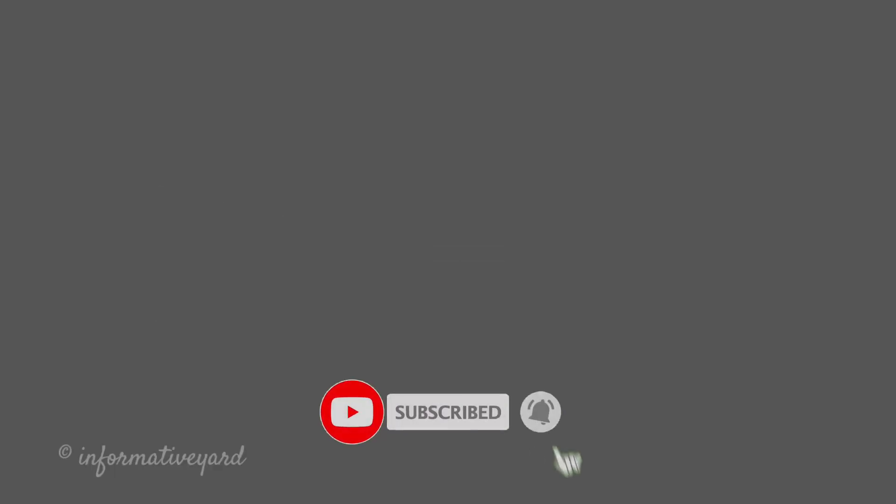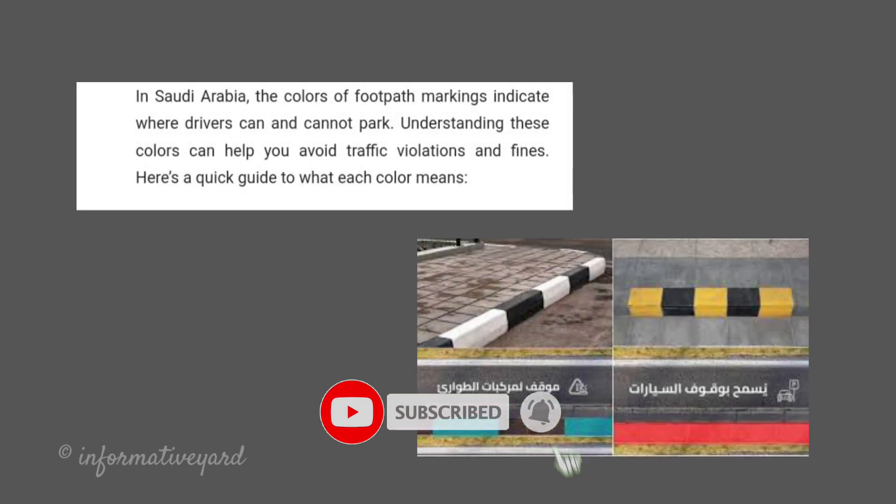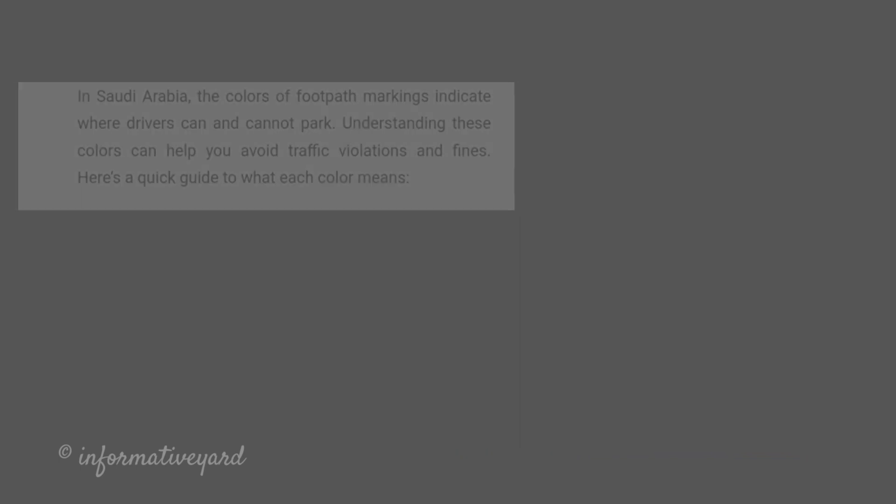In Saudi Arabia, the colors of footpath markings indicate where drivers can and cannot park. Understanding these colors can help you avoid traffic violations and fines. Here's a quick guide to what each color means.